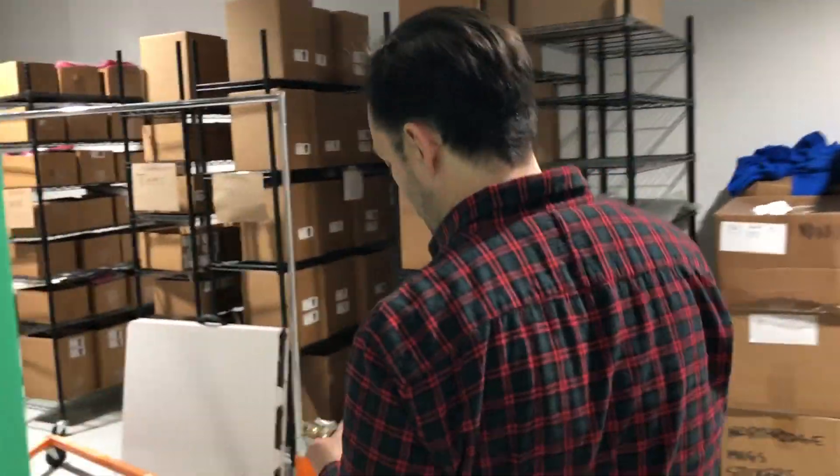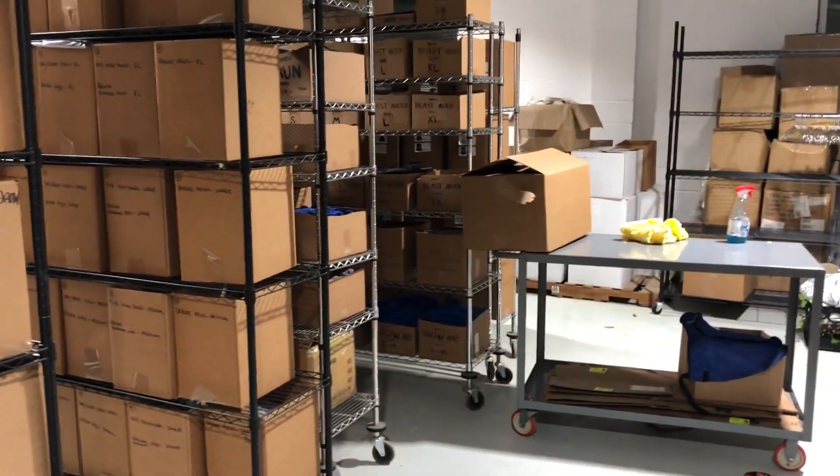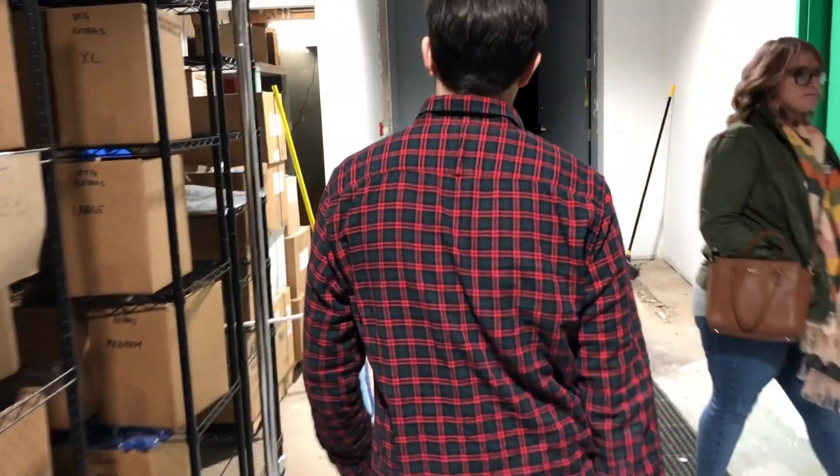This is going to be the sales team in here, so they're going to be doing their sales thing. Coming through, this will be some of the bigger work we're getting into — like everybody else, doing fulfillment, online stores, managing online stores for brands. Then we go on to production.